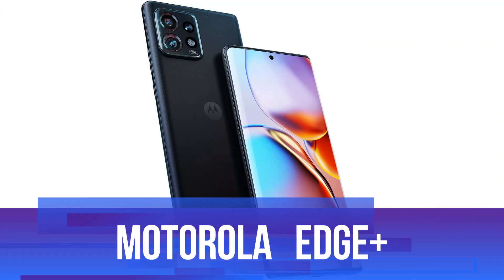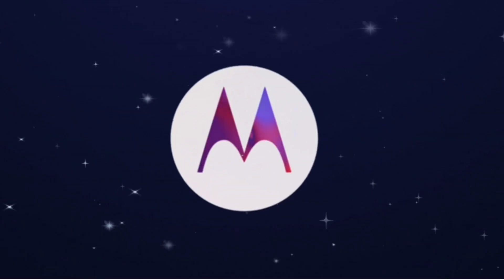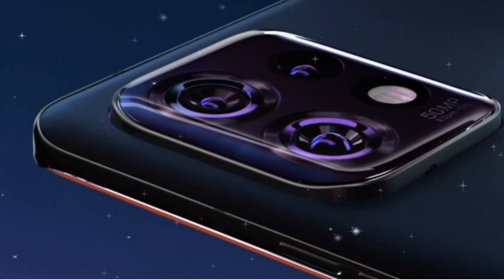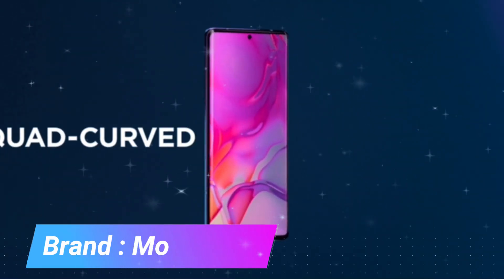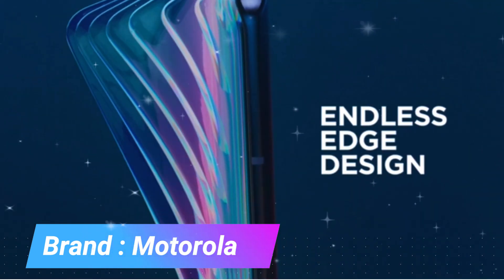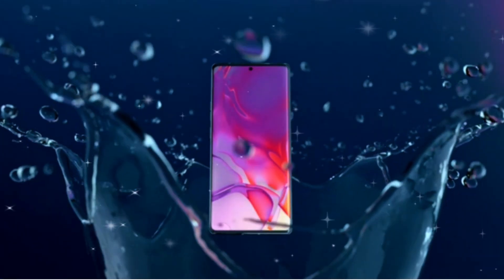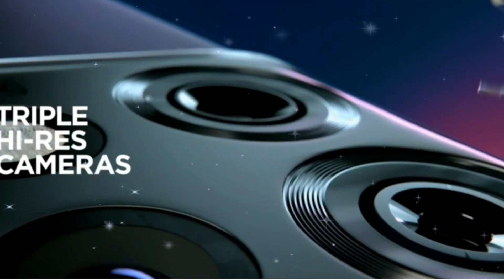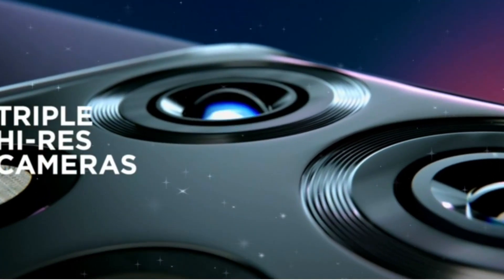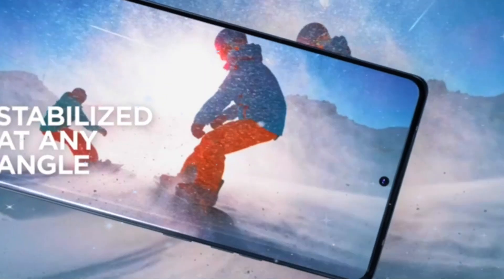Number four: Motorola Edge Plus. The Motorola Edge 2023 is a cutting-edge smartphone designed to cater to the demands of modern mobile users. This device is unlocked and compatible with all major carriers, including Verizon, AT&T, T-Mobile, and also works with various prepaid carriers. One of its key highlights is the compatibility with T-Mobile 5G and Verizon 5G, ensuring users can access the latest high-speed mobile connectivity. Operating on Android 13.0, the Motorola Edge offers a contemporary and user-friendly interface with the latest features and security updates.